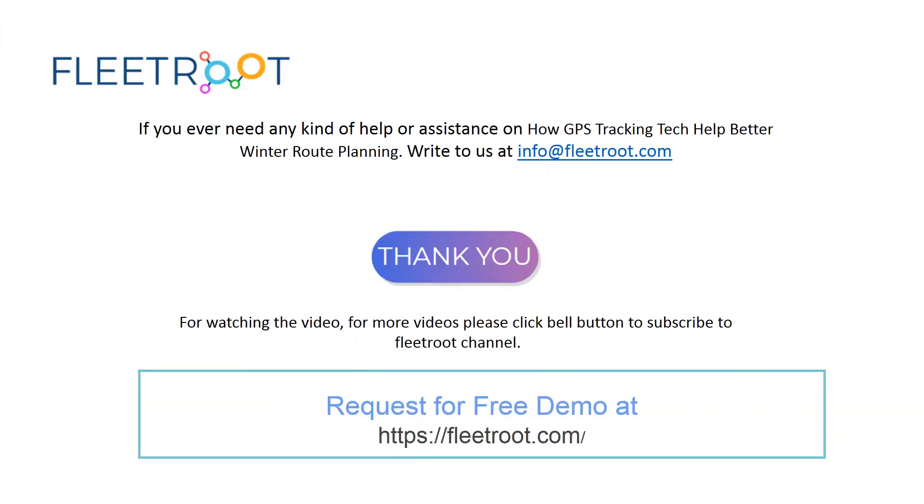If you ever need any help or assistance on how GPS tracking tech helps better winter route planning, you can send us an email at info@fleetroute.com. Thank you for watching the video. For more latest videos, please subscribe to our channel and click the bell button.